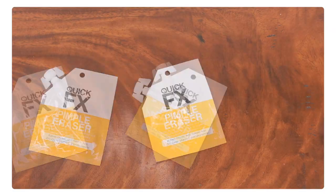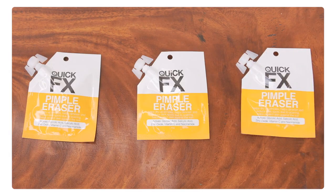Pimples left unmedicated can turn into permanent scars. For a quick and easy skin solution, I've heard really great things about this Quick Effects Pimple Eraser. It helps dry up acne and reduces dark spots due to scarring, because of the vitamin B3 that it has. Quick effects!